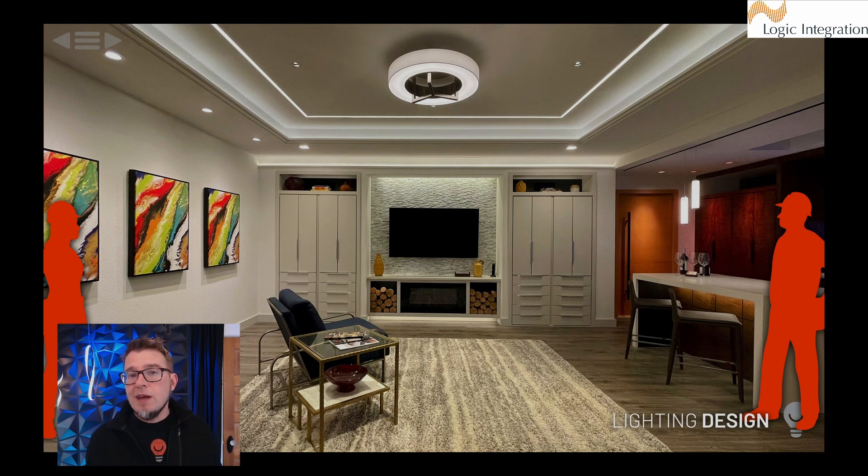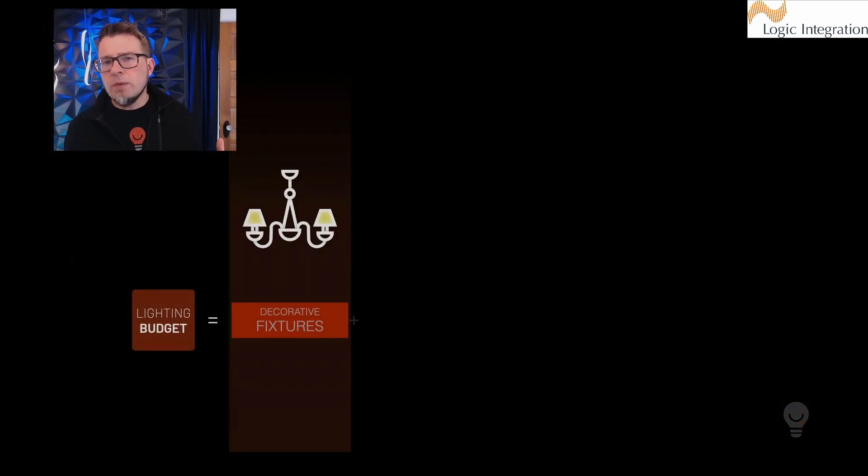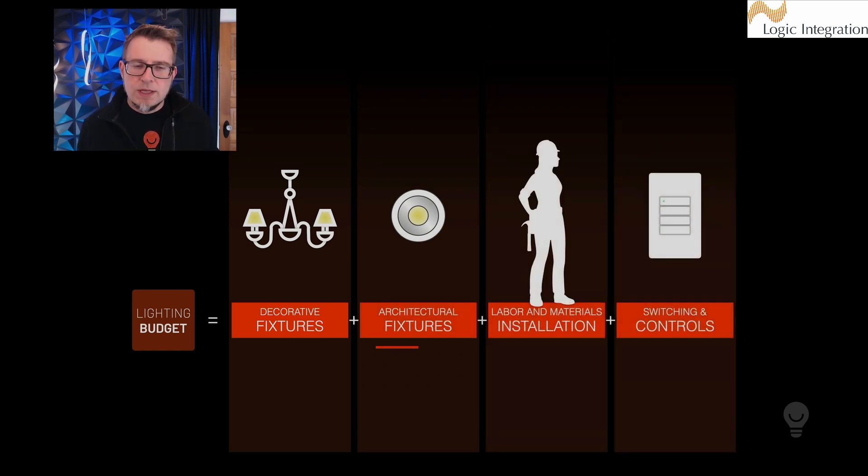Lighting design is going to take more layers of light, higher performance fixtures, and those are going to take more time to install. So it's all going to impact the budget and require a higher budget if you're going to get more than the sort of basic minimum level.